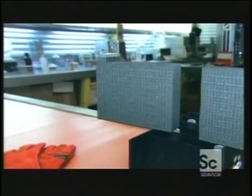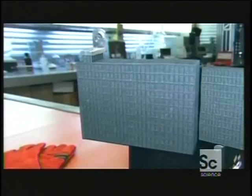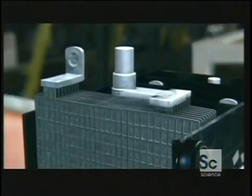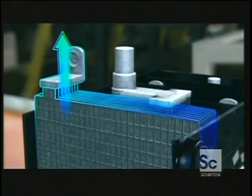Together, the plates form a compact grid. The bigger the grid's overall surface, the more power it generates. The positive grid, covered in lead oxide, carries electrons in. The negative grid, covered in lead, releases electrons.